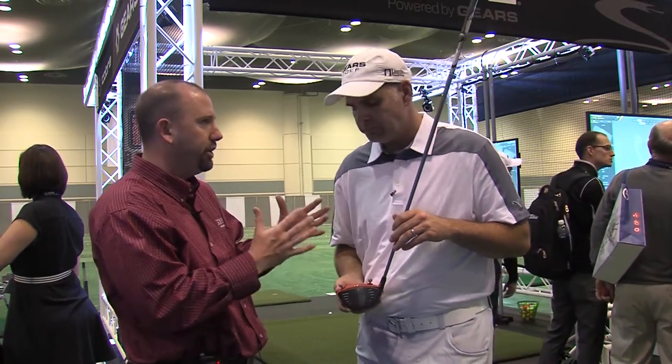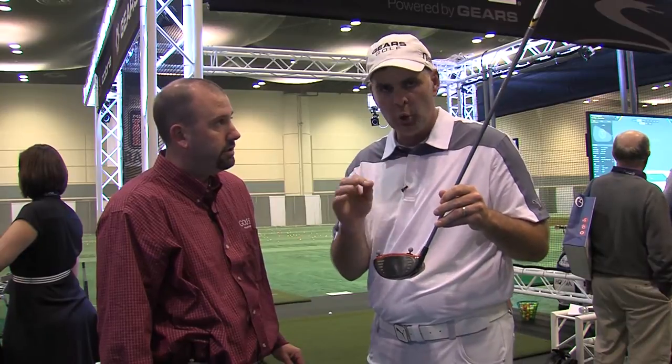You were talking about some of the components we can measure — let's talk a little bit about shaft deflection and why that's important. The Tour Van is one of the coolest places I've ever seen. I've been all over the world, installed a lot of systems, worked with a lot of facilities. There are literally hundreds of shafts and tons of different heads for every manufacturer — you can try every different shaft with every different head. You will be there all day long and all night long.